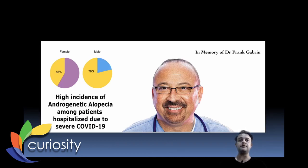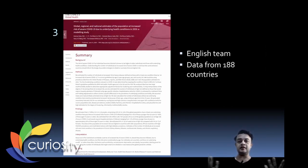Our third story relates to COVID-19 risk factors. The paper is published in The Lancet Global Health, titled 'Global, regional, and national estimates of the population at increased risk of severe COVID-19 due to underlying health conditions in 2020 — a modeling study.' It is by an English team with data from 188 countries. They found that an estimated 1.7 billion people — about 22% of the world population — have at least one underlying health condition that could increase the risk of severe COVID-19.